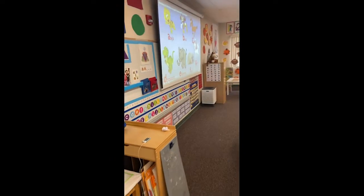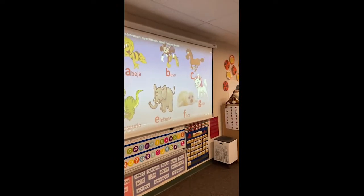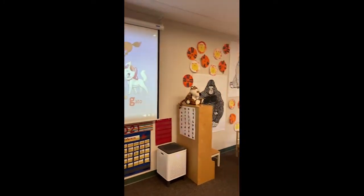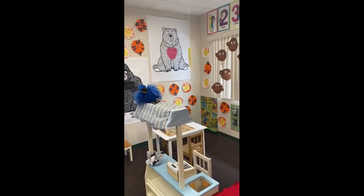Over here we have some hands-on manipulative things for them to play with, and we come back to our front area where right now we're able to work on our calendar as well as our alphabet, and sing songs and chants together.